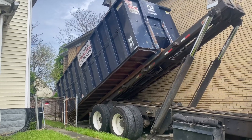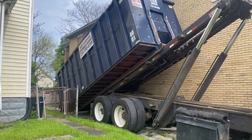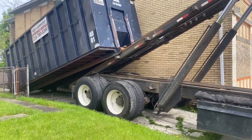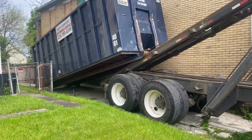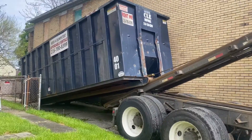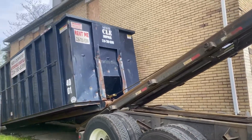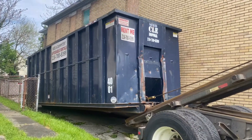Remember guys, if you ever need to throw something away, get a dumpster. It is easy and convenient. So we're gonna start renovating the warehouse.